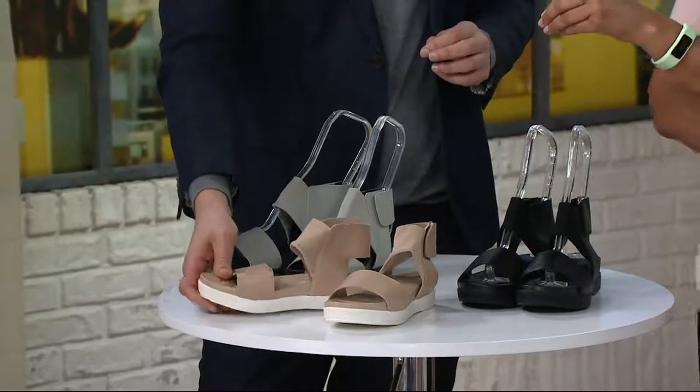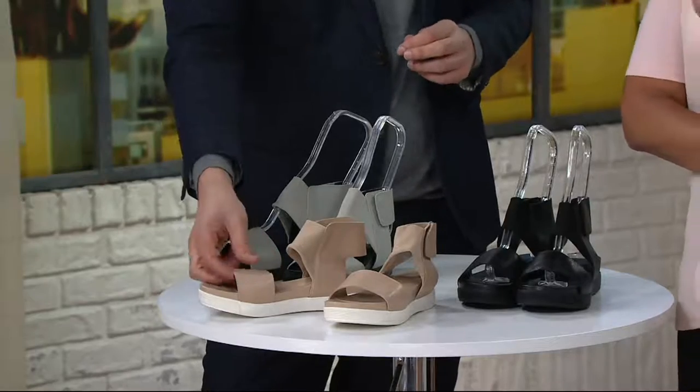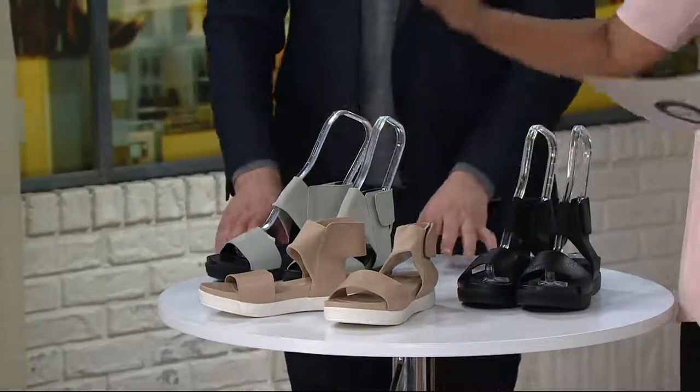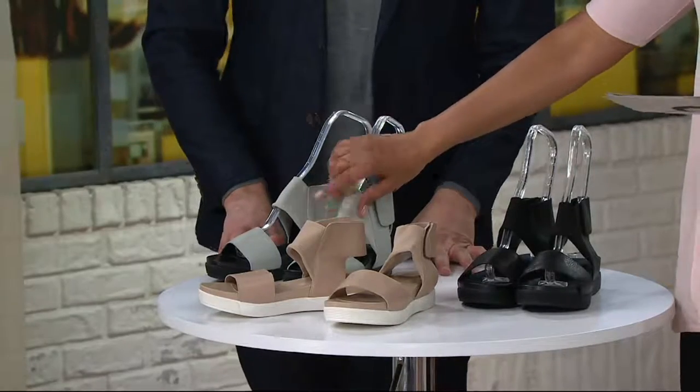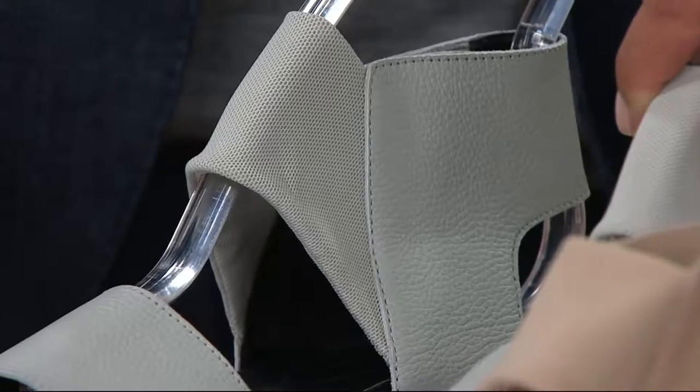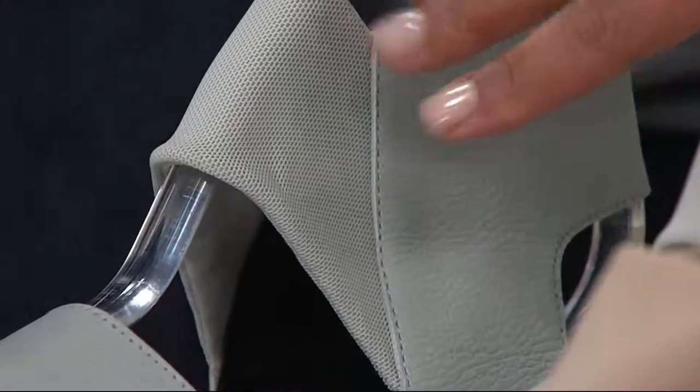Right now we're going only up to about a size nine and a half — the larger sizes are gone. The colors available include haze gray, which is leather and mesh. That's the one I'm wearing and it's completely gorgeous.